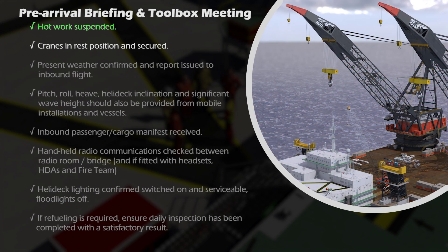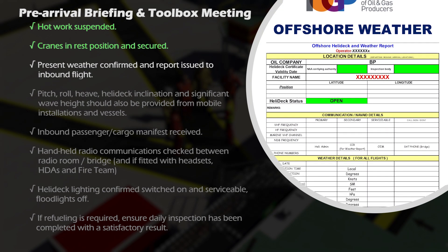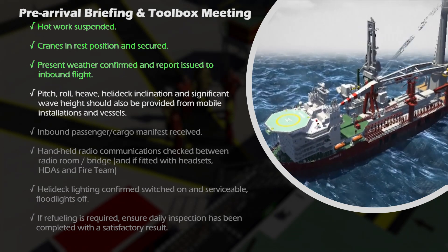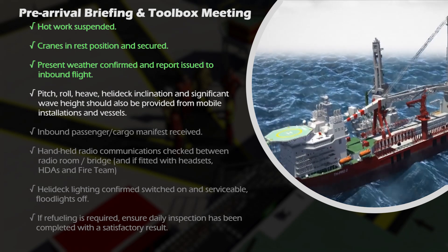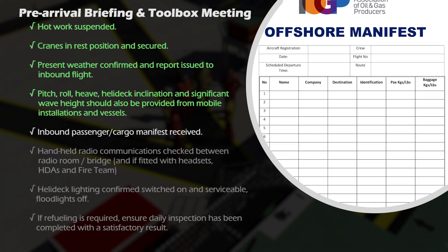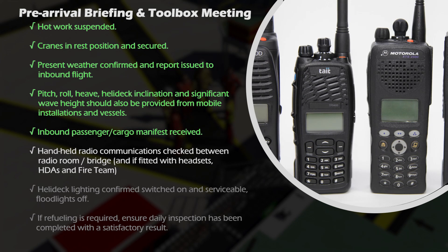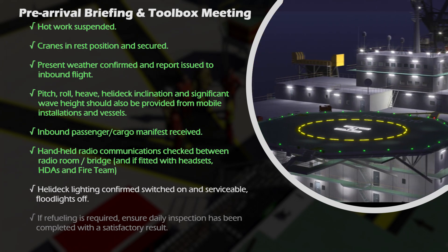Cranes in rest position and secured. Present weather confirmed and report issued to inbound flight. Pitch, roll, heave, helideck inclination and significant wave height should also be provided for mobile installations and vessels. Inbound passenger or cargo manifest received. Handheld radio communications checked between radio room or bridge and, if fitted with headsets, HDAs and fire team.